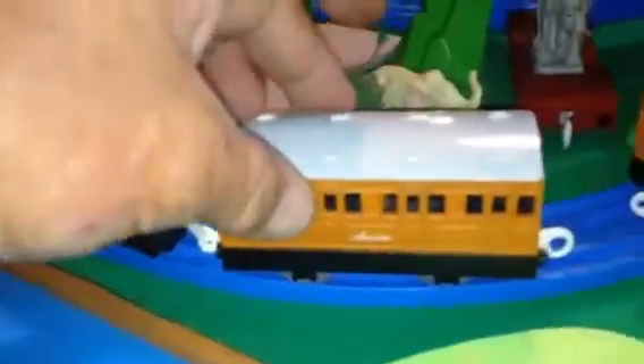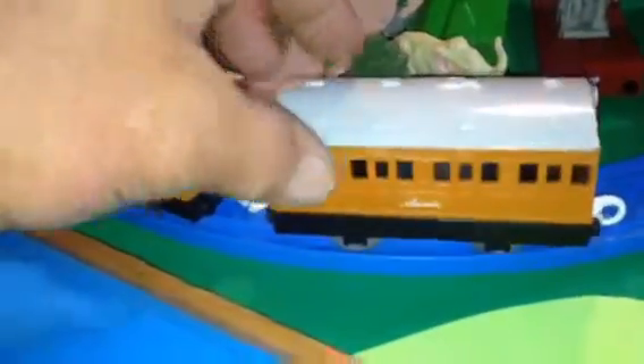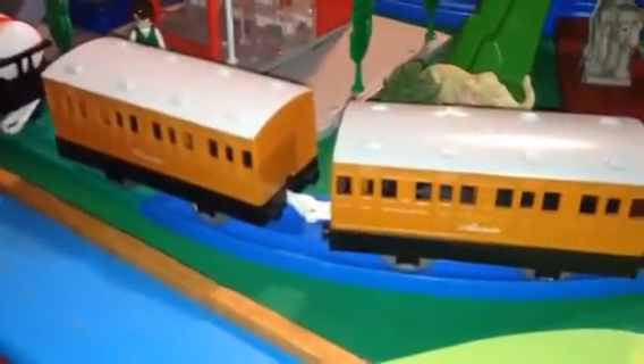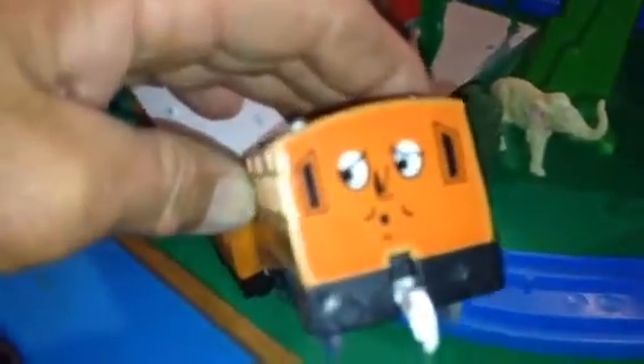Alright, this is just a standard Annie and Clarabelle, from oh geez, to 1998. Four dots on the top, that sticker stylized face.